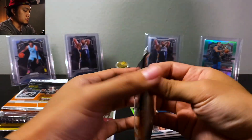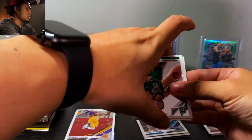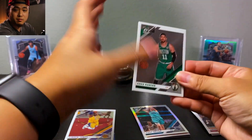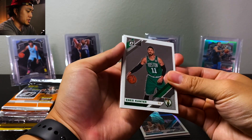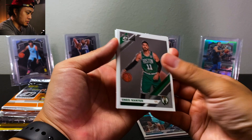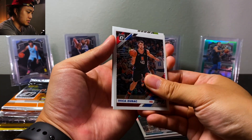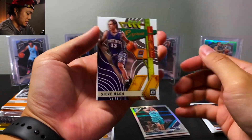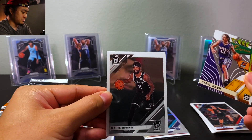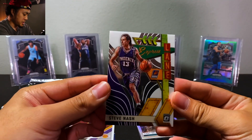All right, pack three. I don't actually know if there were games today — hopefully. Baseball just started, hopefully football does too. We have Enes Kanter on the base, we have Zubac, Steve Nash on the Express Lane, and Kyrie Irving — that's a really cool insert actually.